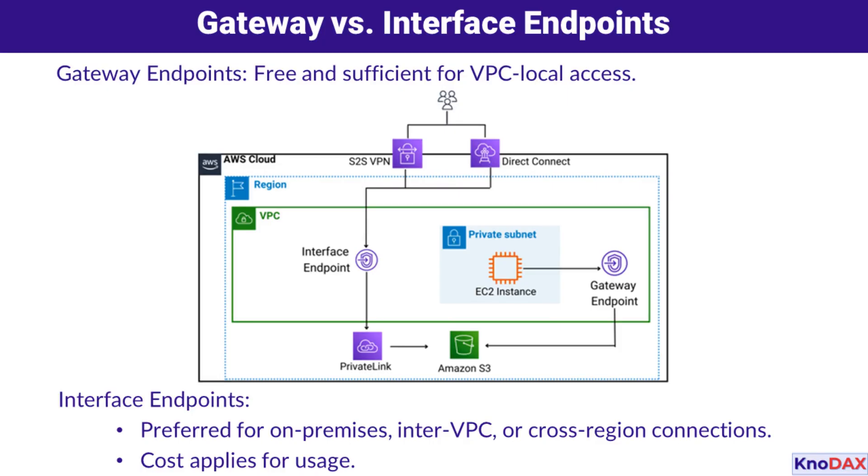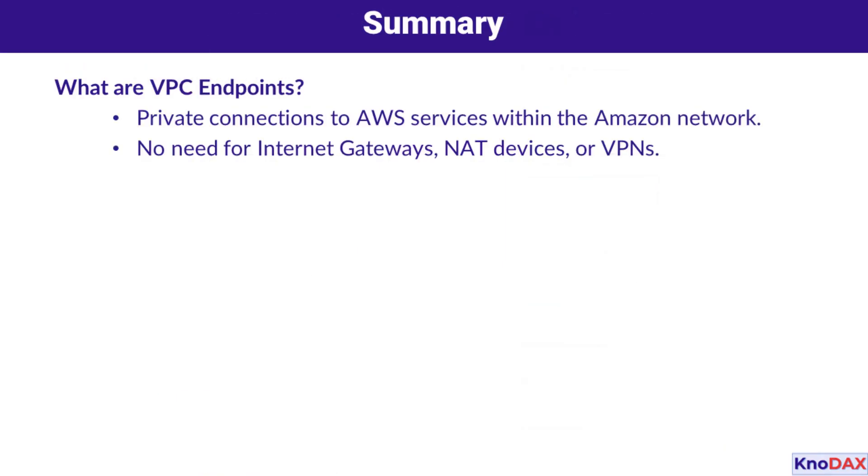For accessing S3, gateway endpoints are ideal for VPC-local traffic and are free of cost. However, for on-premises connections, inter-VPC communication, or cross-region access, interface endpoints are the preferred choice, despite their associated usage costs.